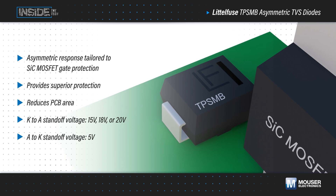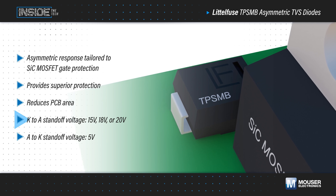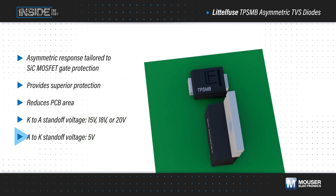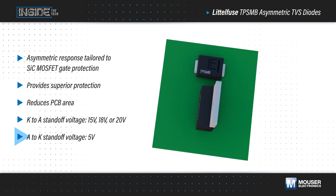The asymmetric response is tailored to the VGS range of silicon carbide MOSFETs. It clamps at a higher voltage for forward surge currents, with various standoff voltage options to fit different silicon carbide MOSFETs. For reverse surge current, it has a lower standoff and breakdown to ensure the device is appropriately protected against negative transients.